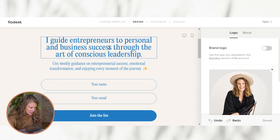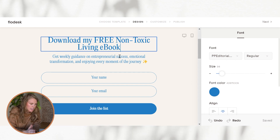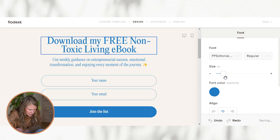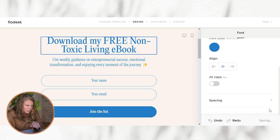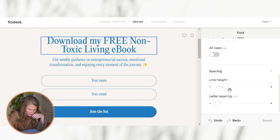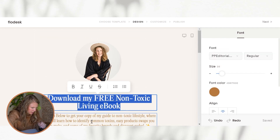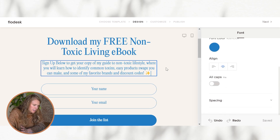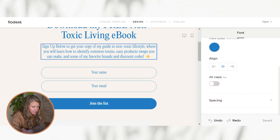So already we're going to go ahead and edit some of this. Here we're going to say something like 'Download my free non-toxic living ebook.' You can change the size — however big or small you want it. I like that it takes up about two lines. Also see how the text interacts — you can come down here and choose the line spacing; I'm just going to space it out just a little bit. And then in the subtext, put something like 'Sign up below to get a copy of my guide to non-toxic lifestyle, where you will learn to identify common toxins, easy product swaps you can make, and some of my favorite brands and discount codes.'